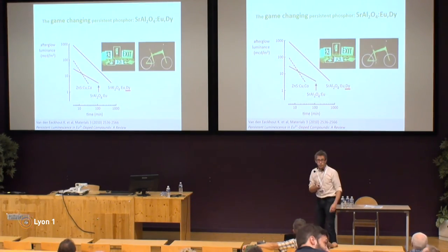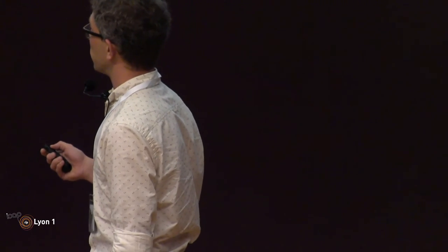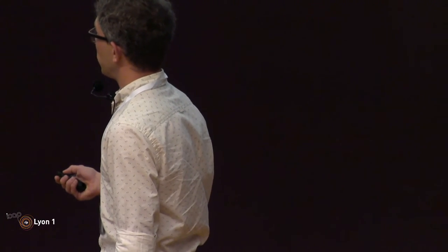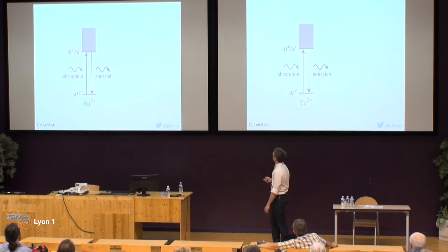Yesterday we already heard that strontium aluminate is a very important persistent phosphor. It means that after you stop the excitation it can emit light for a very long time. If you look at the time scale it can be of the order of hours, which led to major applications, mainly in emergency signage.